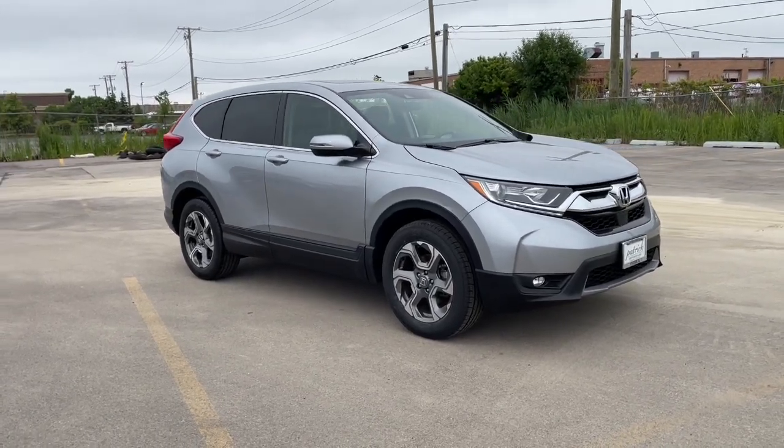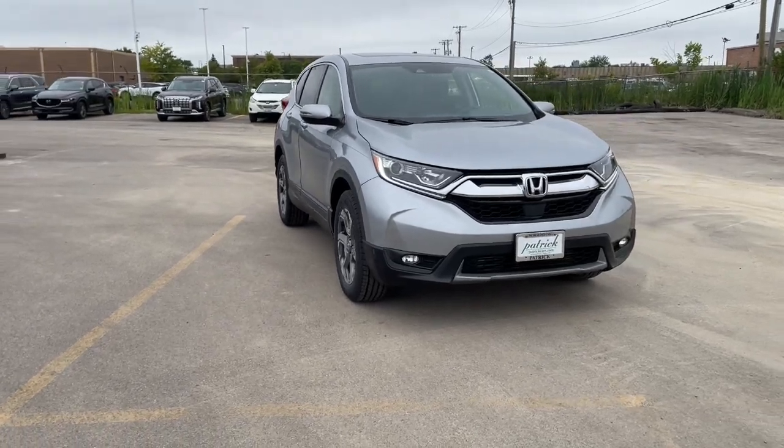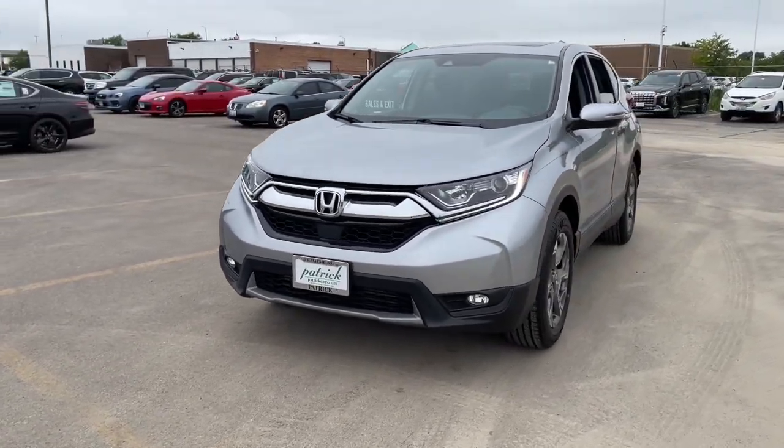You're gonna love the 2019 Honda CR-V. With less than 40,000 miles on the odometer, this vehicle stands out from the rest. Take a closer look at this stylish and up-for-anything CR-V.